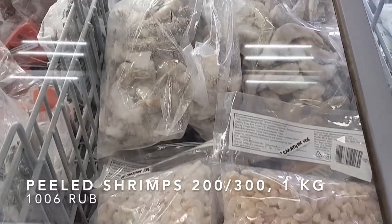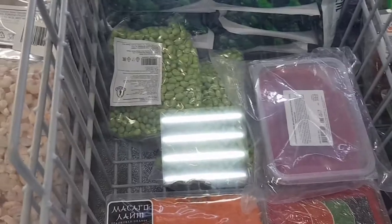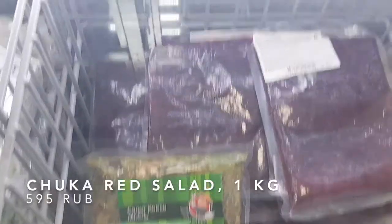Look at those mussels! And of course, the shrimp! I love to add them on the fried rice! And guys, look at this — they have edamame, and of course, chuka salad! Isn't that great? Okay, I guess that's it for the frozen section.